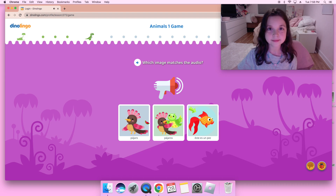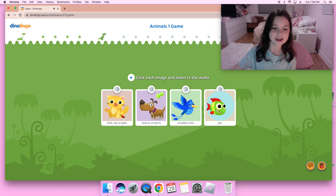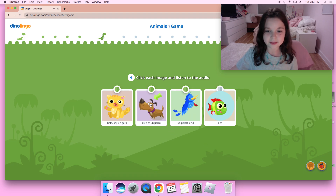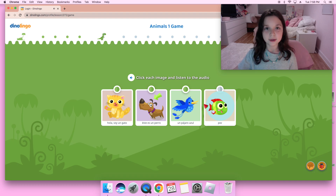Pájaros — I think that's the middle one because it said pájaros and pájaros is the middle image, so okay. It said hola soy un gato, which is a cat saying hi. Este es un perro — that is a dog, so go on the other one. Un pájaro azul, un pájaro azul, which is one blue bird.